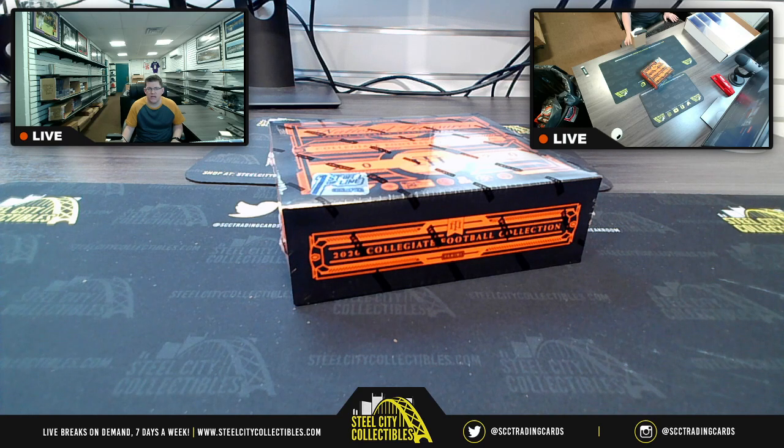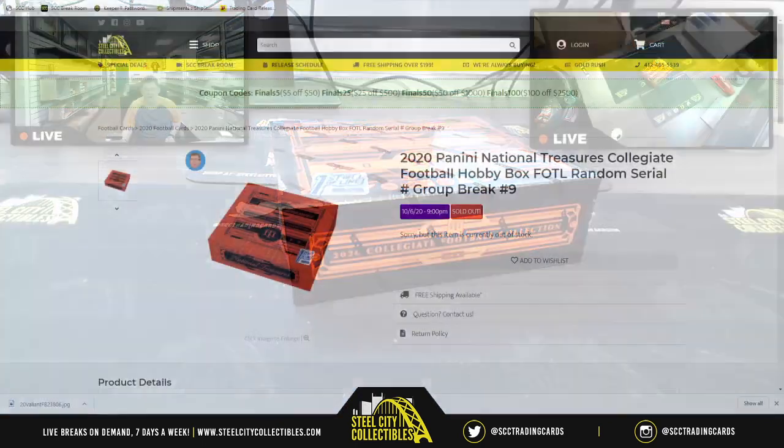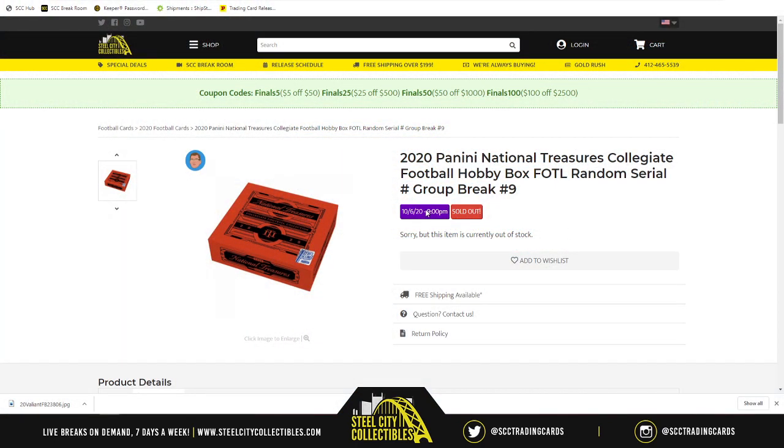Next up, the group break is going to be, as you see before your very eyes, 2020 National Treasures Collegiate Football Collection. First off the line, take you on over to the side here because it is the 2020 Panini National Treasures Collegiate Football Hobby Box. Random serial number group break number nine.